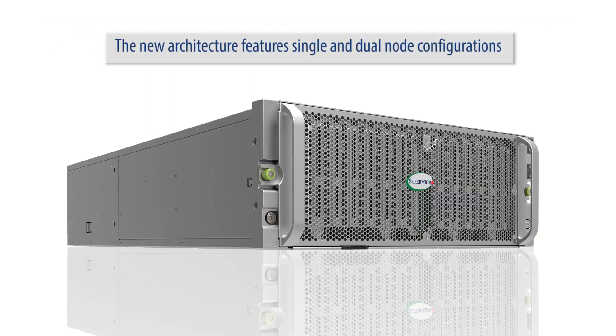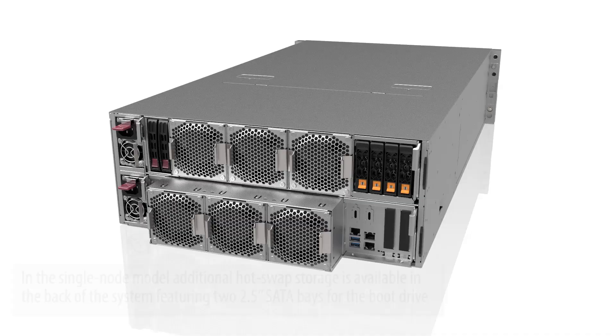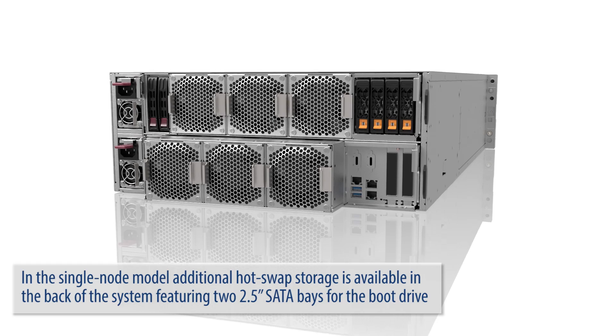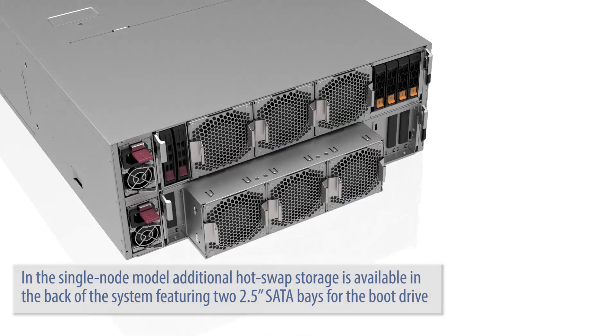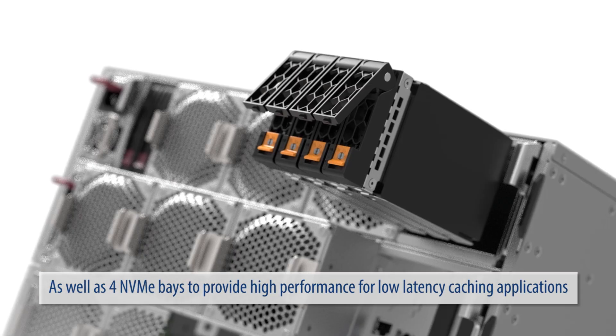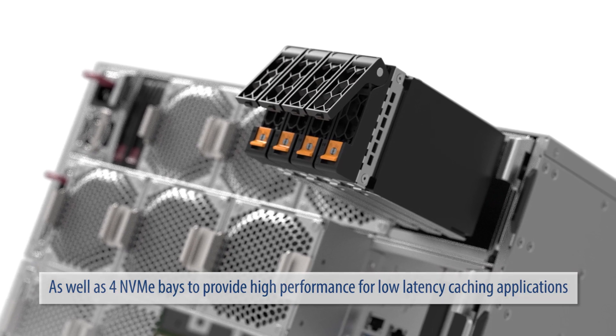The new architecture features single and dual node configurations. In the single node model, additional hot swap storage is available in the back of the system, featuring two 2.5 inch bays for the boot drive, as well as four NVMe bays to provide high performance for low latency caching applications.